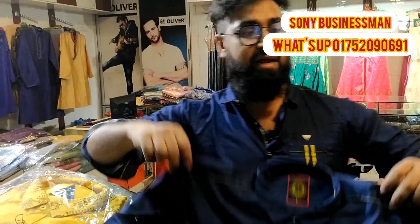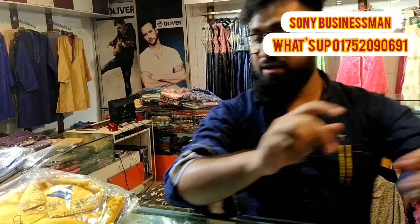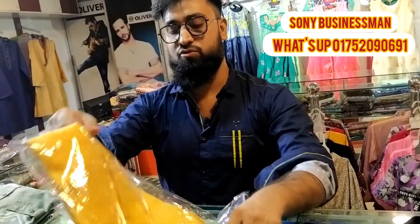This is the retail price, and this is the wholesale price. This is a very nice color.